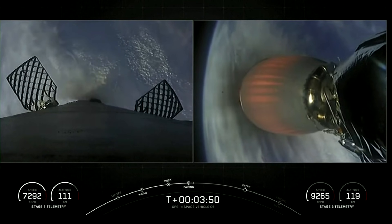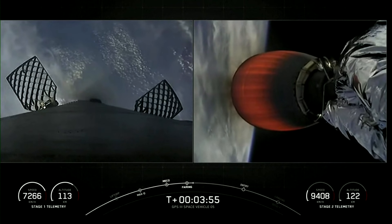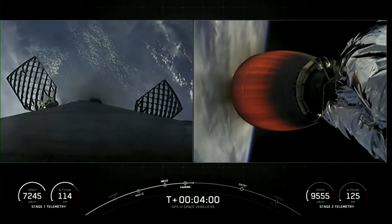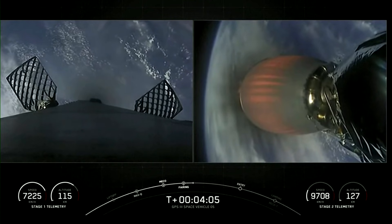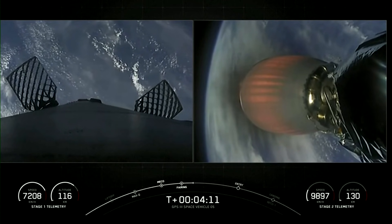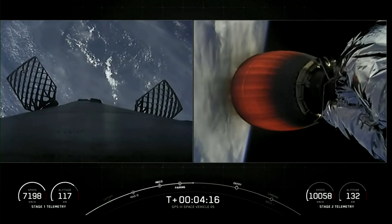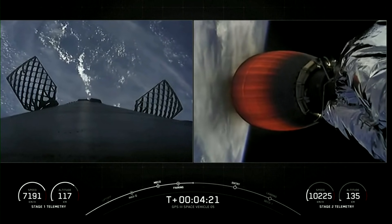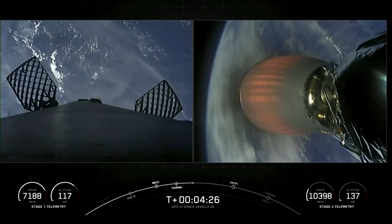We will be attempting to retrieve these new fairing halves with the help of our contracted recovery vessel, HOS Briarwood. Currently, Falcon 9's second stage is heading northeast along the U.S. coast. We are sending telemetry down through the SpaceX Bermuda ground station. As we pass four minutes and 20 seconds into flight, all systems are go. Acquisition of signal, Bermuda, as Falcon 9 carries GPS into space.